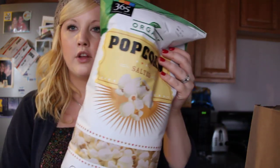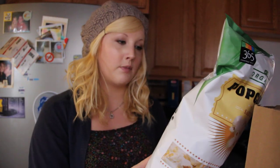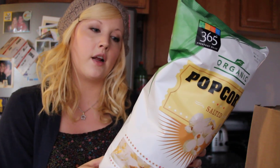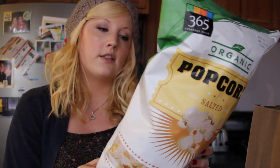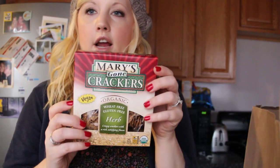Then I got some regular popcorn because I like salted popcorn when I'm watching TV sometimes as a snack. This is just organic popcorn with sunflower oil and salt, so it's very good. Then I got these snap pea crisps, which I love — they're another really good snack. I got Mary's Gone Crackers, which are wheat-free, gluten-free, crunchy herb crackers. A lot of snacks — that's what I do, I snack a lot.